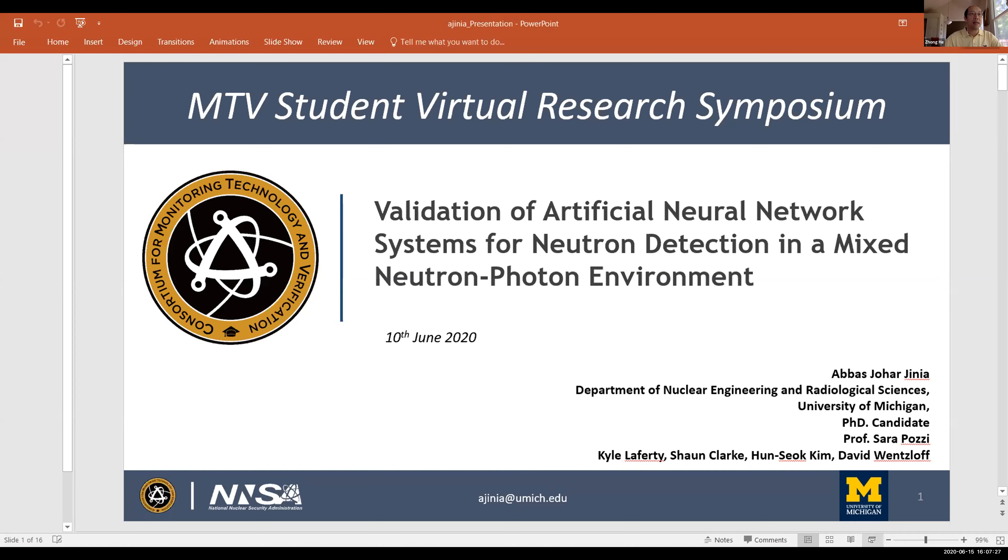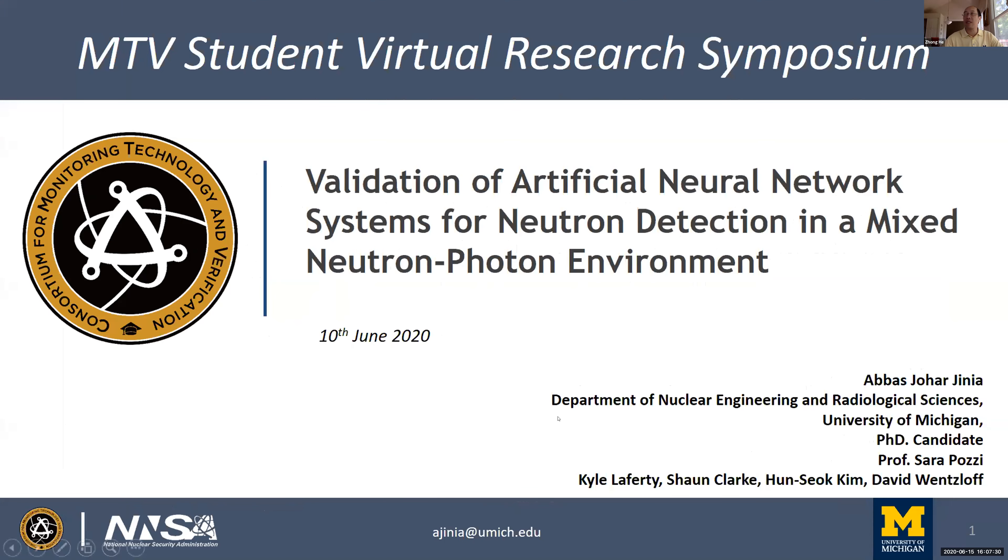Our next speaker is Abbas Genia from the University of Michigan, a second year graduate student of Professor Serapozzi. His presentation is on the Validation of Artificial Neural Network Systems for Neutron Detection in a Mixed Neutron-Photon Environment. Thank you Professor He. Good afternoon everyone. I'm Abbas Genia finishing my second year PhD under Professor Posey at the University of Michigan, and today I will present on this topic.